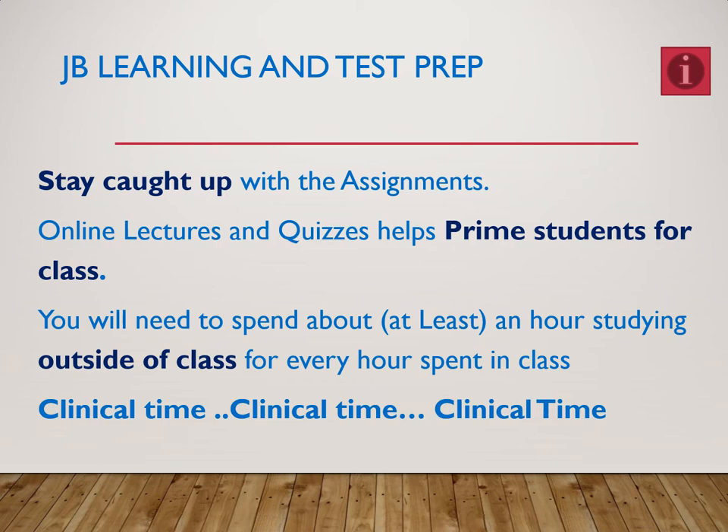The online lectures and quizzes help prime the student. Early on in my lectures, I don't like to talk about stuff that I think you should already know — stuff that should be easy enough to pick up from clicking through the lecture, reading through the book, or watching YouTube videos. All of those prime you, and when I'm talking, I'll expect you to know that information.